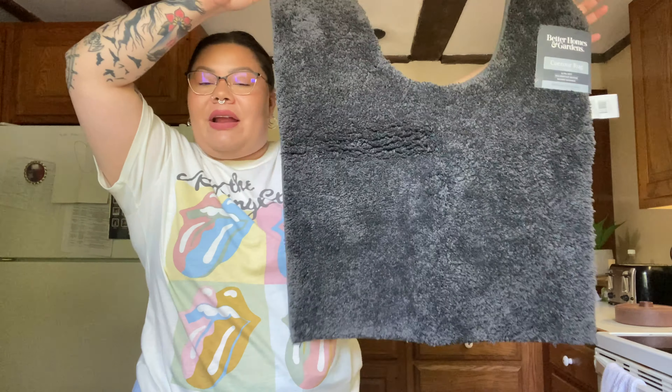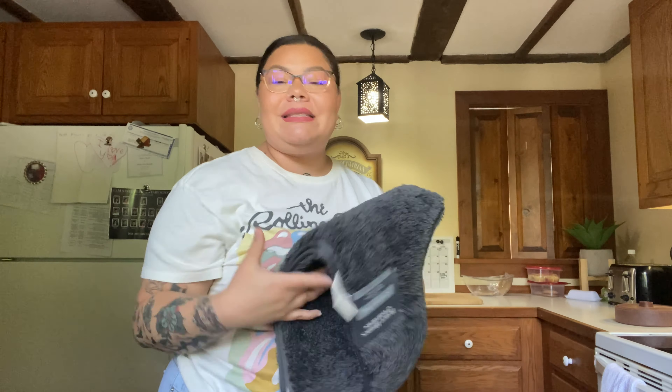I wanted to get a little rug for around the toilet. It was marked at $16 by the brand Better Homes and Gardens but on the shelf it said $10, so I took a picture and showed it to the lady at the register and she changed it to $10. Don't be afraid to ask Walmart to correct the price if the shelf says one price and the register charges more — that's false advertising.